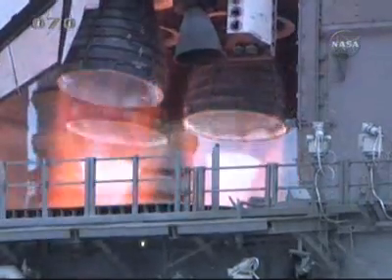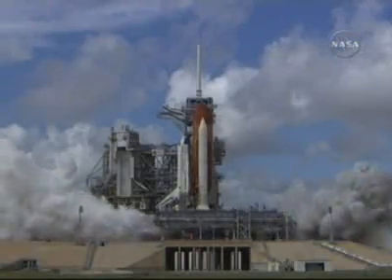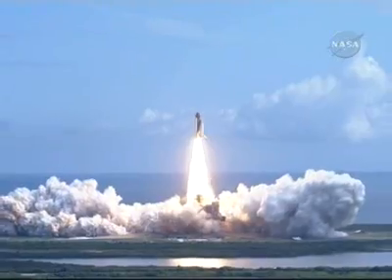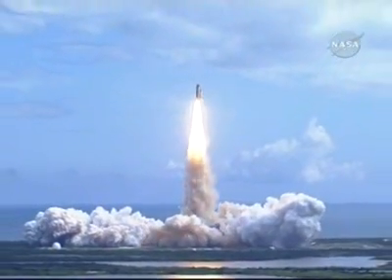T-minus 5, 4, 3, 2, 1. Booster ignition and liftoff of Discovery, hoisting Harmony to the heavens and opening new gateways for international science. Discovery has cleared the tower.